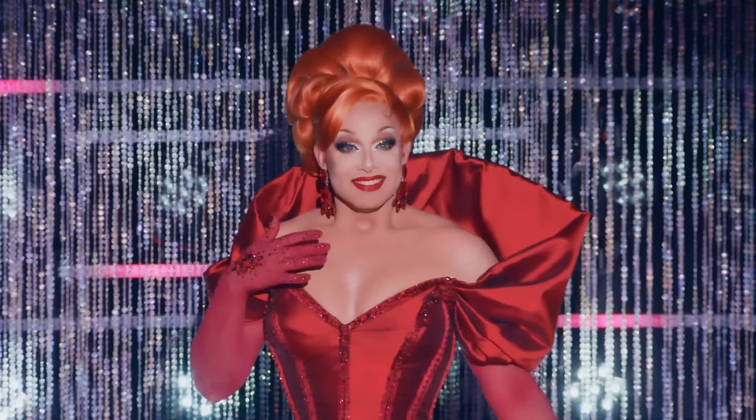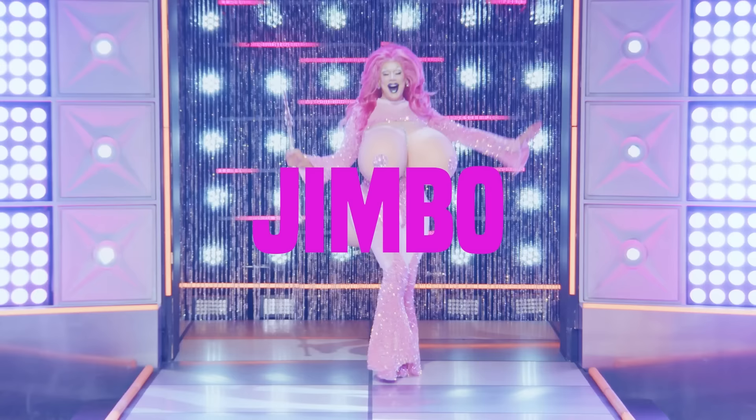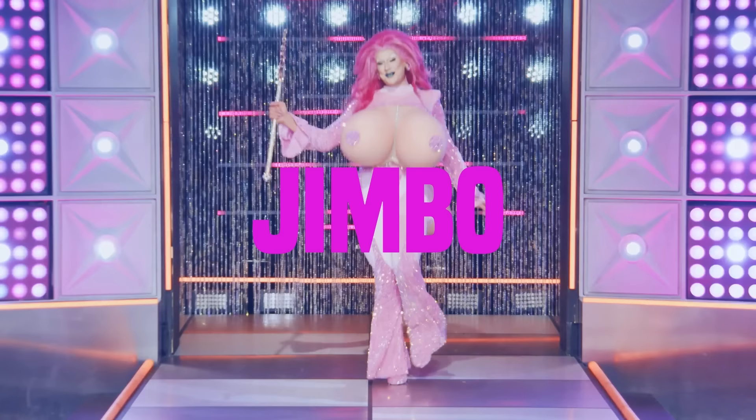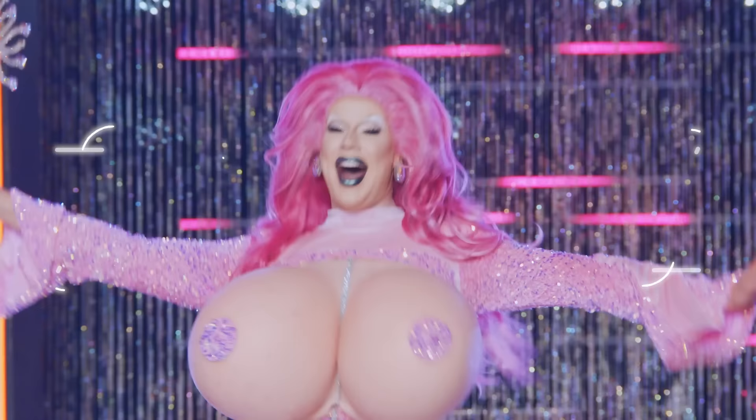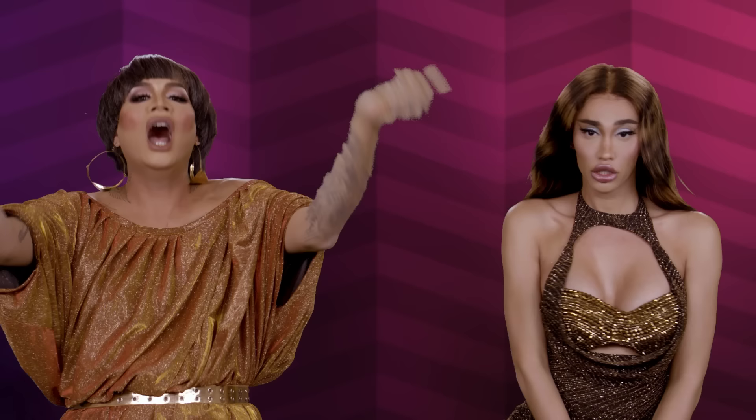Her package — congratulations to our sister, winner of All-Stars Season Eight — Jimbo! I'm wearing my breast plate Jimbo just for you.